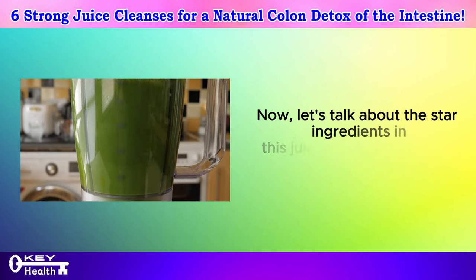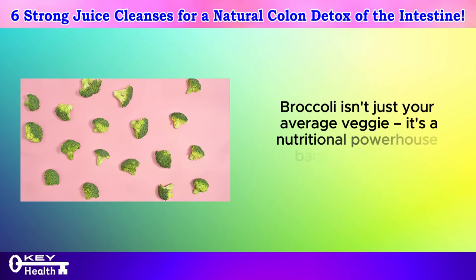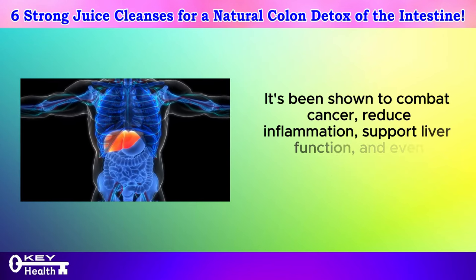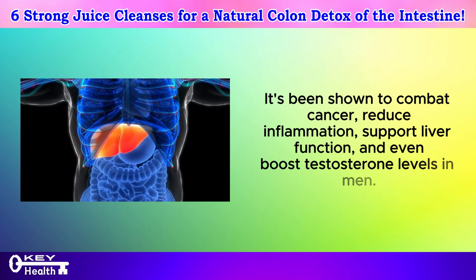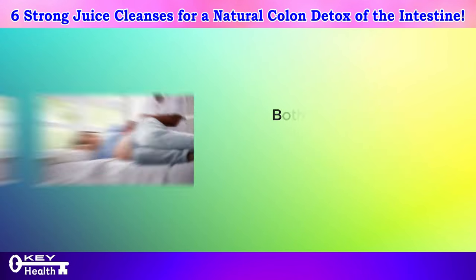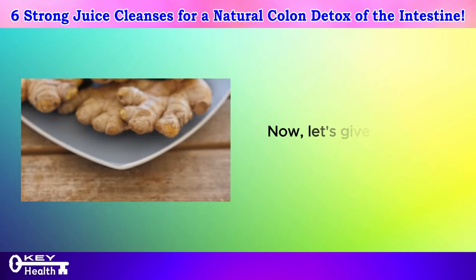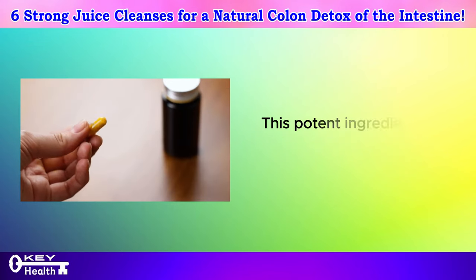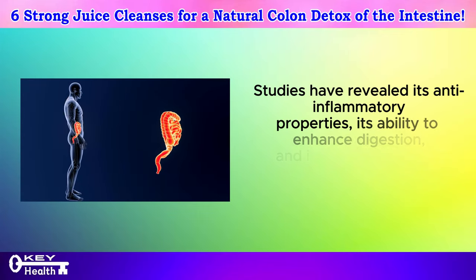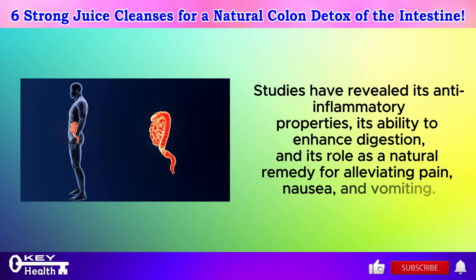Now let's talk about the star ingredients in this juice: broccoli, spinach, and ginger. Broccoli isn't just your average veggie — it's a nutritional powerhouse backed by various studies. It's been shown to combat cancer, reduce inflammation, support liver function, and even boost testosterone levels in men. Meanwhile, spinach is packed with essential vitamins and minerals like potassium and magnesium. Both veggies also act as diuretics, promoting kidney cleansing and aiding in bowel movements. Ginger is a potent ingredient with anti-inflammatory properties, the ability to enhance digestion, and a role as a natural remedy for alleviating pain, nausea, and vomiting.